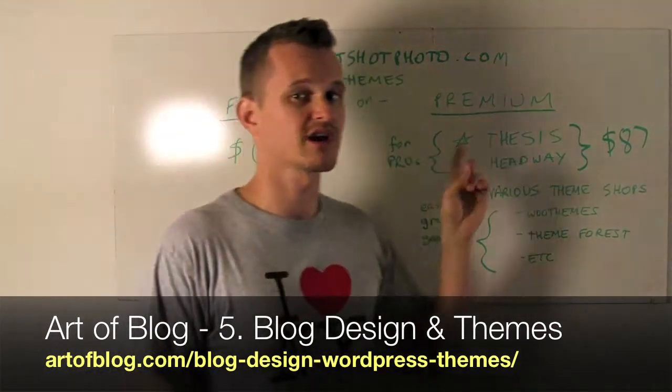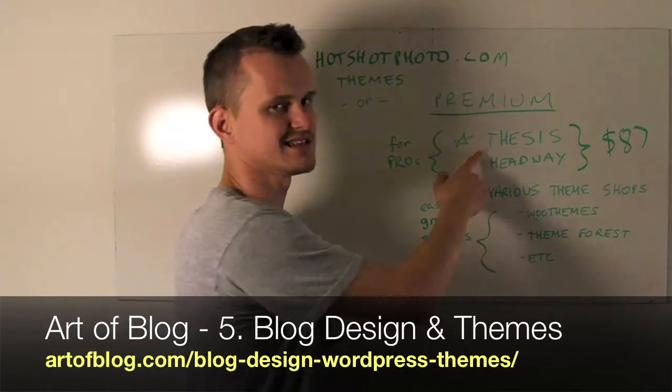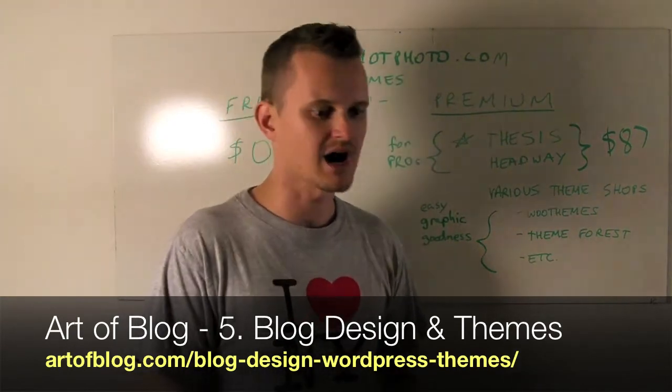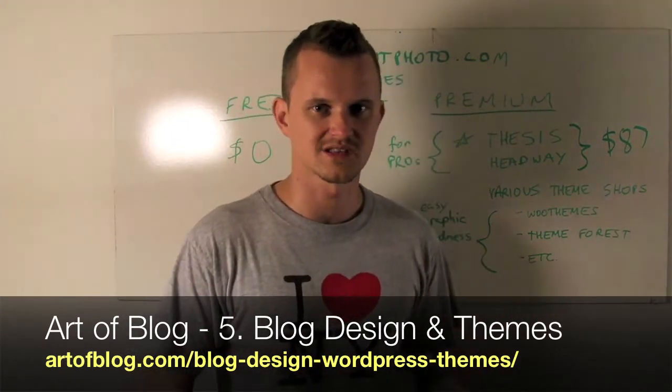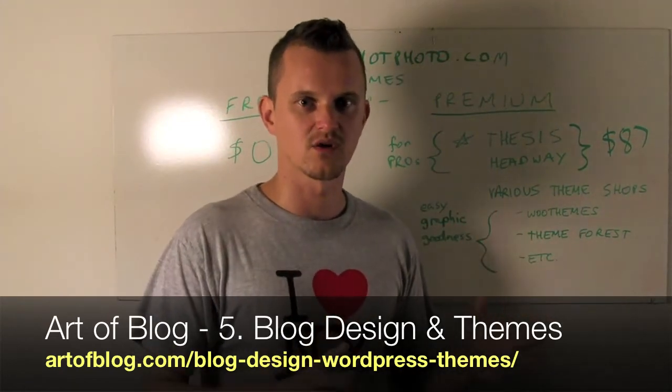The option that I recommend most of the time is going with a premium theme. My favorite is Thesis. There are a lot of reasons to choose Thesis — it's search engine optimized out of the box, and it's got a lot of design options. You can pick a two-column or three-column layout, pick font sizes, and there are a lot of ways to customize that theme without having to know a lot of coding.